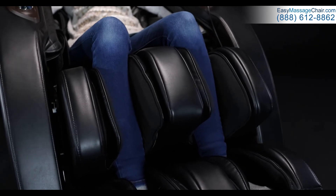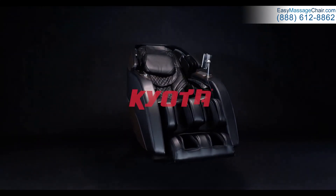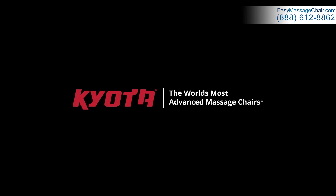Invest in your health and well-being with the Kyoto Nokori M980 Synerd Massage Chair. Life is too short for compromises. Kyoto, the world's most advanced massage chairs.